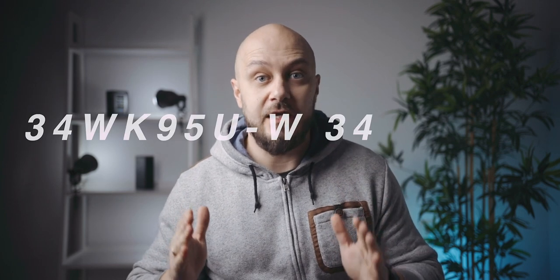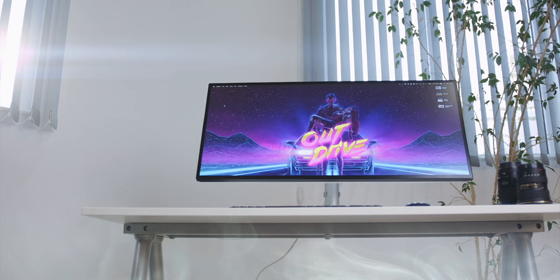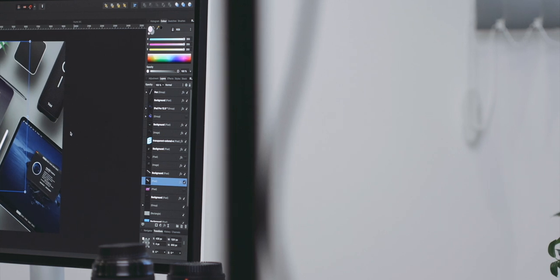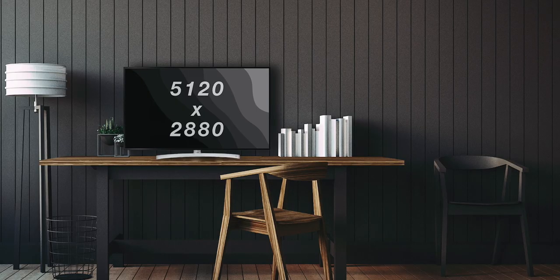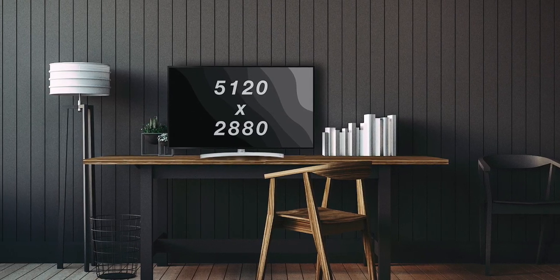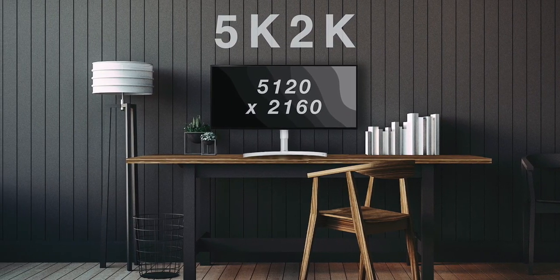This is LG's 34WK95U-W 34-inch 5K 2K ultrawide monitor. It is called 5K 2K because technically it's not a 5K display — if it were, it would come with 5120x2880 resolution. But this being a 21x9 aspect ratio screen, it comes with 5120x2160. Therefore, LG and most people refer to it as the 5K 2K monitor.